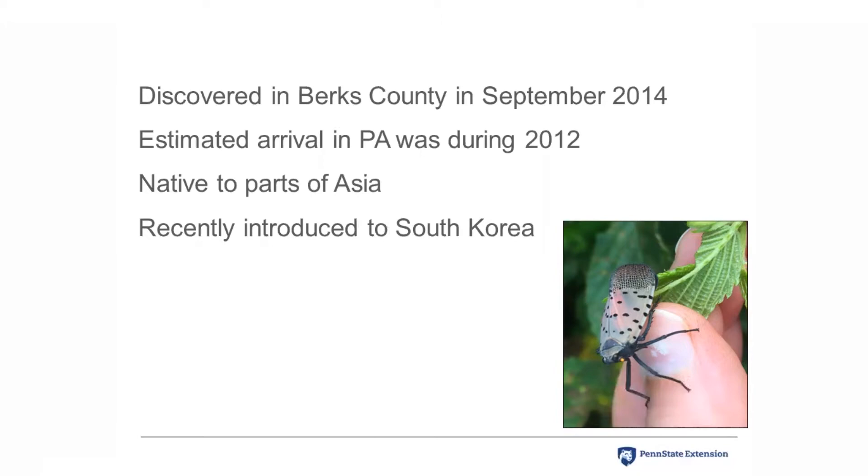The spotted lanternfly does not bite people, which is something that people often ask about.